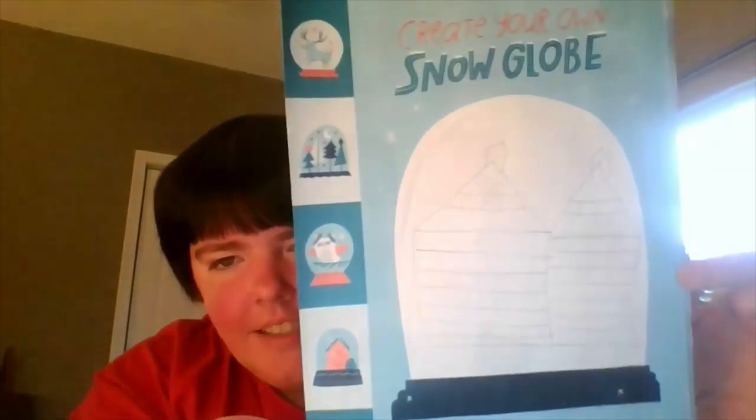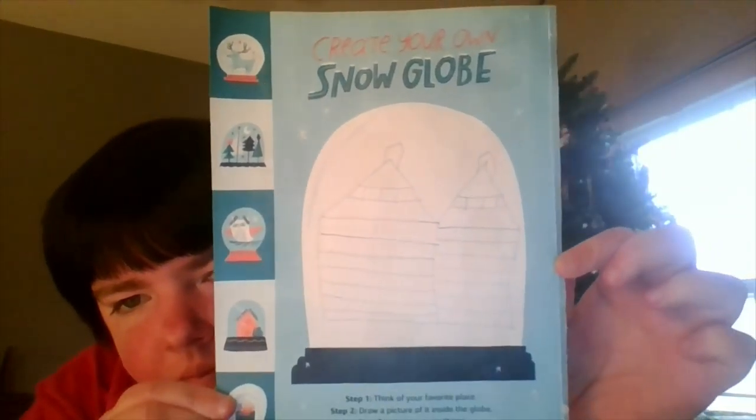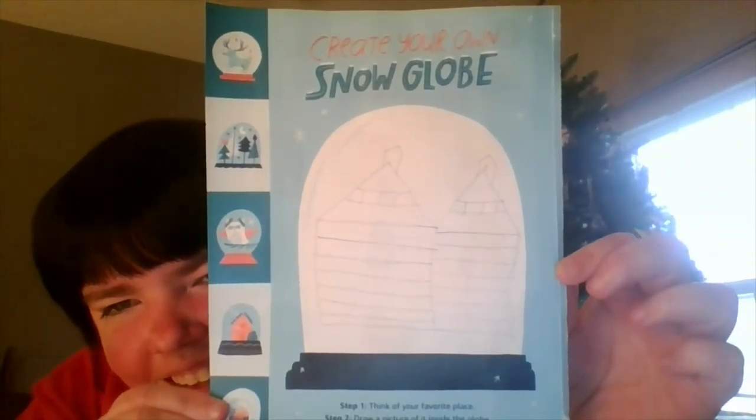Are you ready to see my drawing? Drum roll, please. What favorite place did you draw in your snow globe? Tell me in the comments. Bye bye!